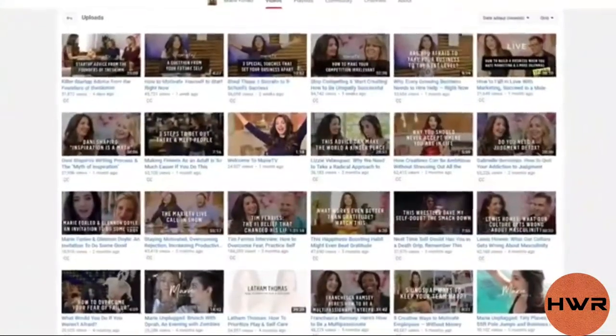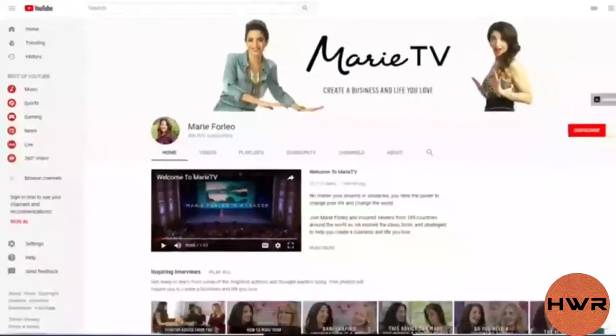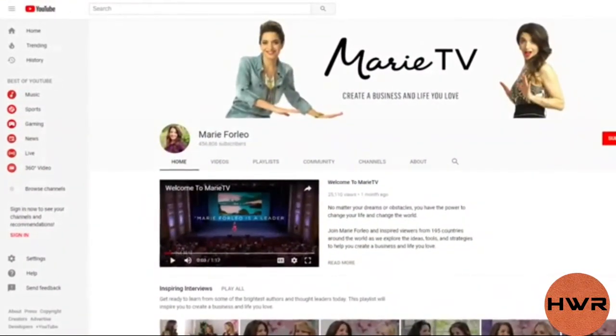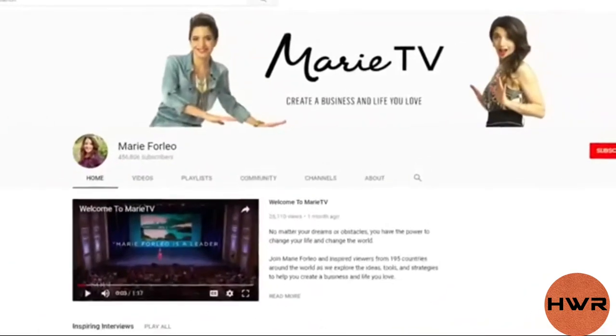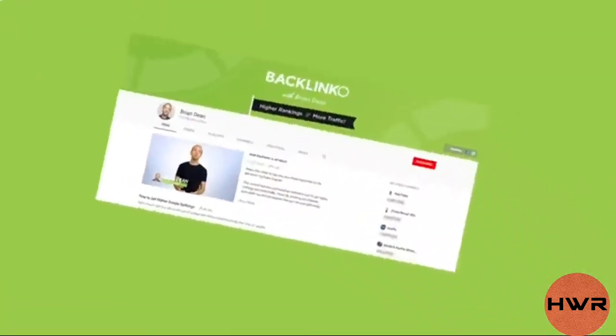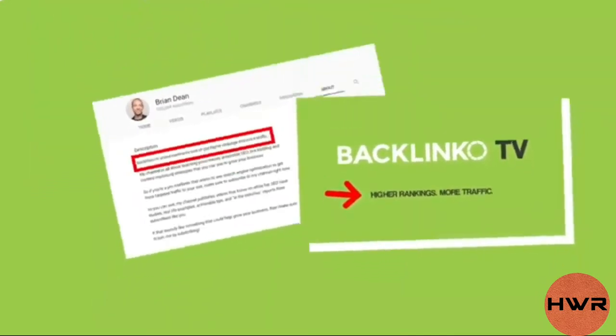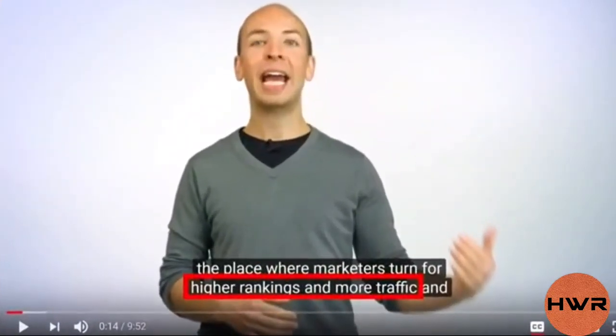Here's another example. Marie Forleo is a blogger that helps people start and grow their small business. But unlike most other business channels, Marie doesn't talk much about Facebook ads or email autoresponders — instead, she focuses on helping the person behind the business. So she created a single sentence that helps her channel stand out from the thousands of other marketing-focused channels on YouTube: 'Create a business and life you love.' Once you have your sentence ready, plaster it on your channel page, in your videos, channel art, about section, animated logo, and more.